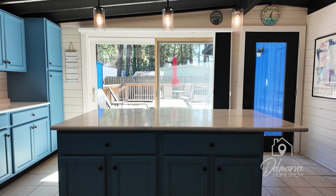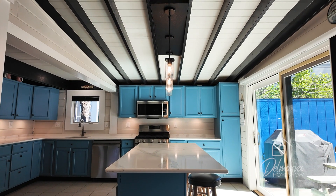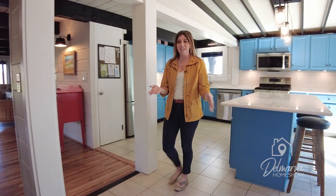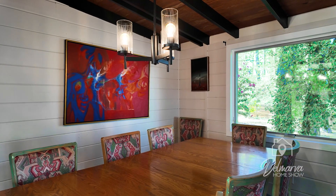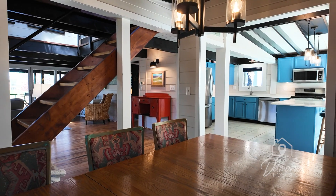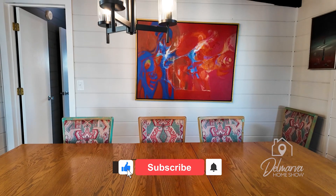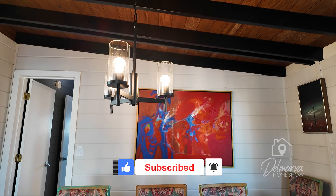Something we're going to see throughout this home is actually the beams that are being shown through here. Let's head into your formal dining room area. There's a large eight-person dining room table with plenty of chairs all the way around, and a nice chandelier with those same cylinder lights that we saw above the kitchen island.